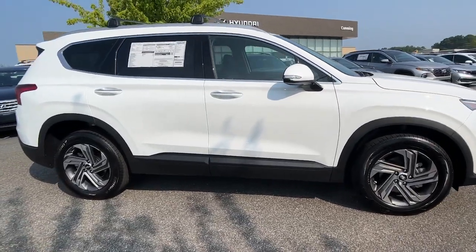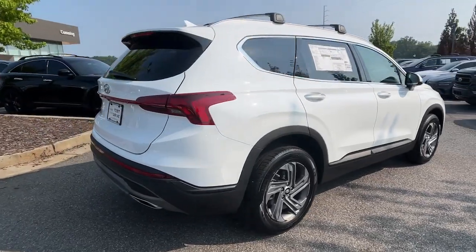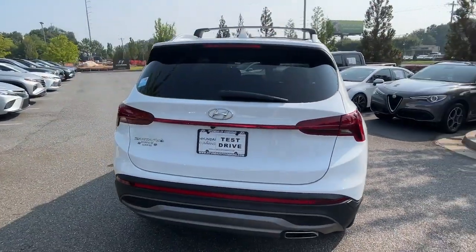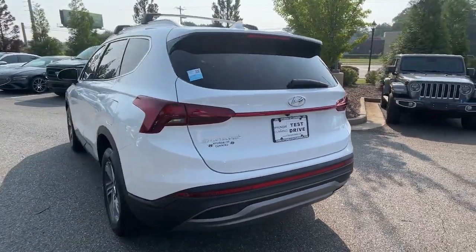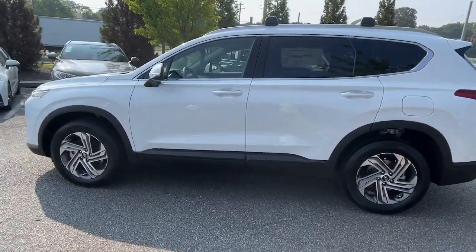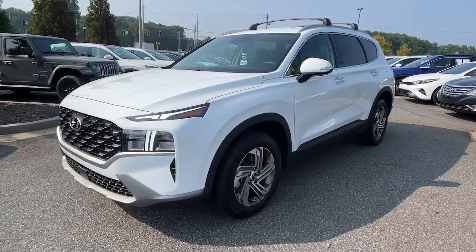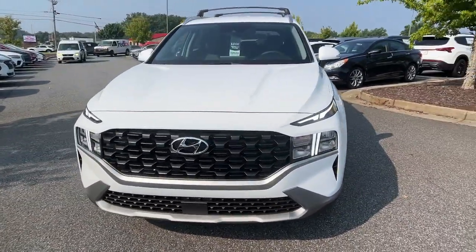This could be the car for you. The 2023 Hyundai Santa Fe. Relax and enjoy the road trip in this convenient, well-equipped Santa Fe. Crossover versatility, striking looks, the latest infotainment and safety tech, and a spacious, comfortable cabin are yours in this stylish, family-focused SUV.